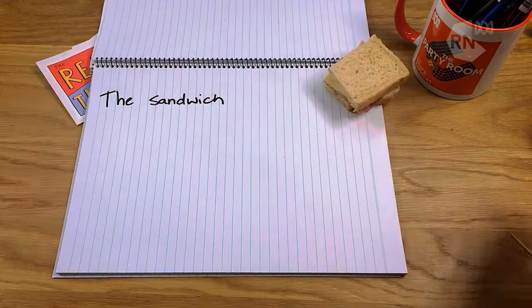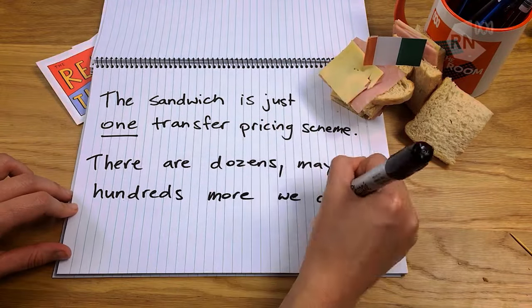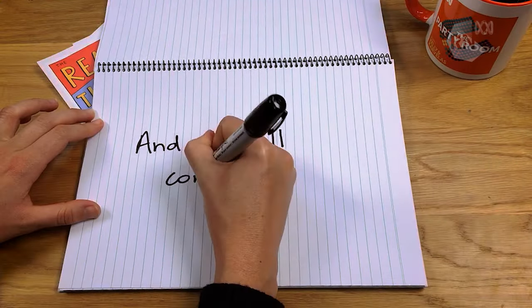The sandwich is just one transfer pricing scheme. There are dozens, maybe hundreds more, most of which we don't even know about. And it's all completely legal.